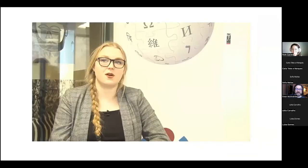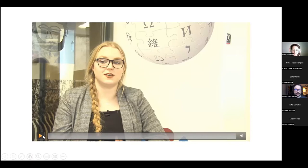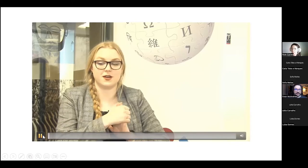Yeah, I believe we have time for the video. OK, so I'm going to see if you can hear this. Can you hear that? Not really. OK, let me try.